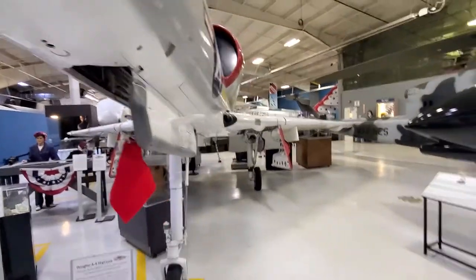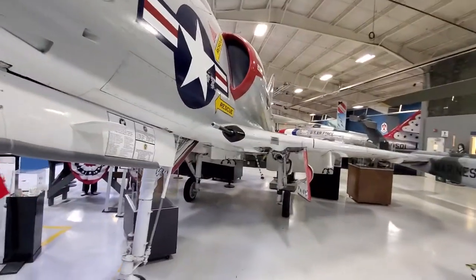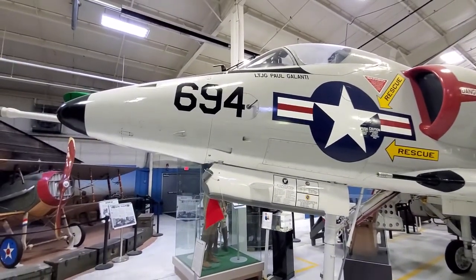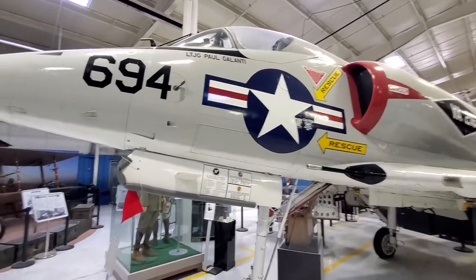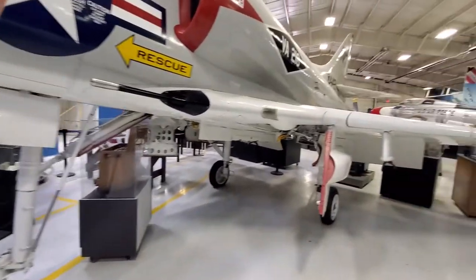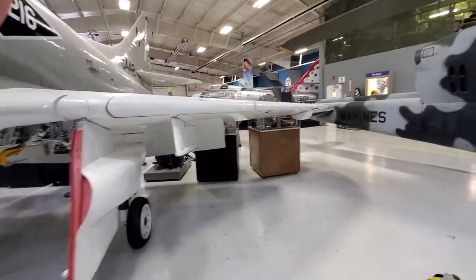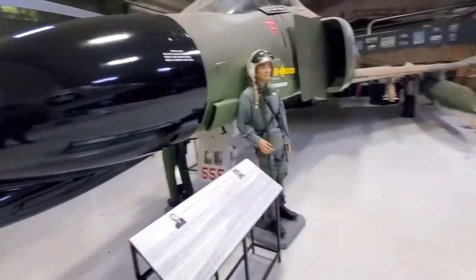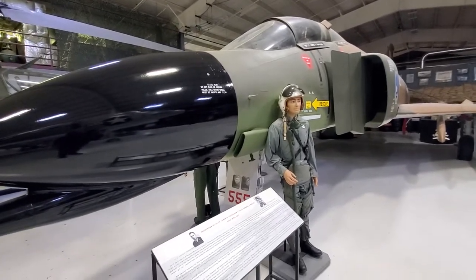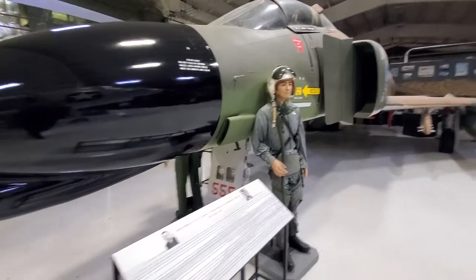I was down at the air show in Stuart. Sure sits high on the nose gear. There's your F-4 Phantom.